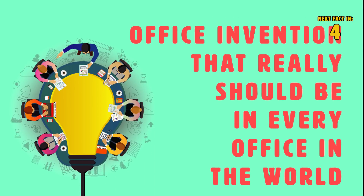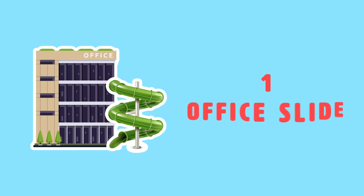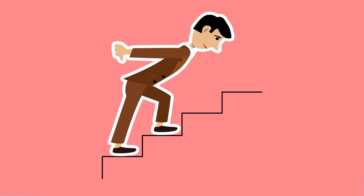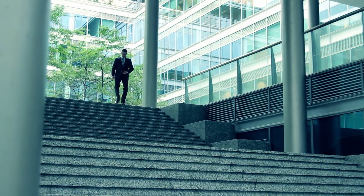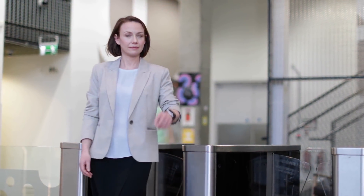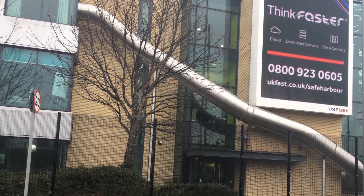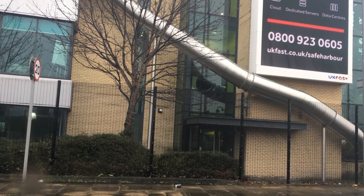Number 1: office slide. Climbing stairs to leave work is such a bummer, especially when we could just slide down. Leaving the office is supposed to be fun. That's what makes the office slide super smart — when leaving work, employees can slide from the second floor to the exit instead of walking or taking the elevator.